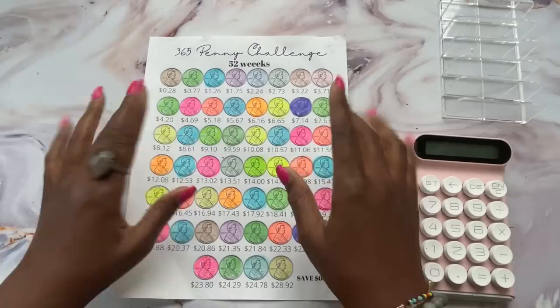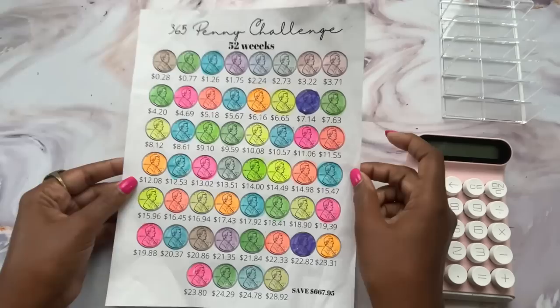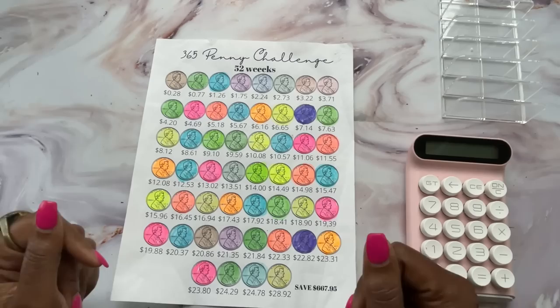Welcome back to my channel, it's Alisa coming to you from Beautifully Me. You already saw the title — it's the penny challenge. I have it here on the table and it's time to count it up and see how much I have with two rounds of the penny challenge.